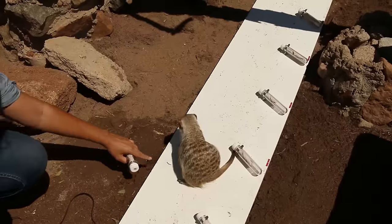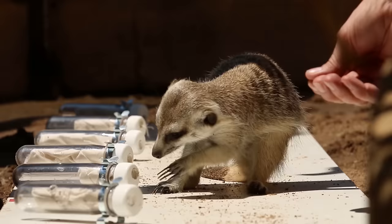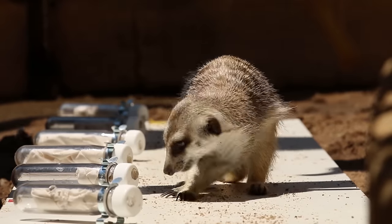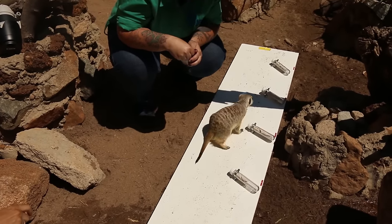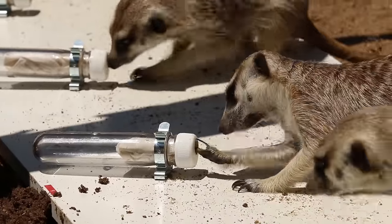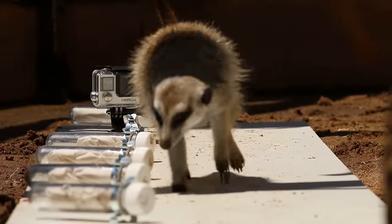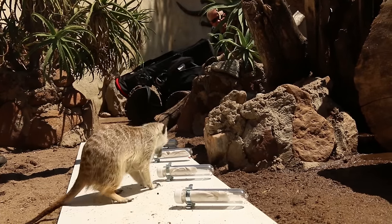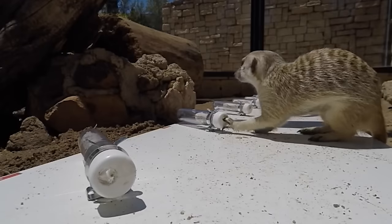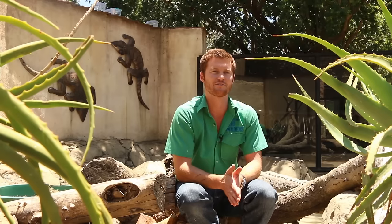We start by telling the animal what scent we're looking for by giving it a target jar with the scent on. As soon as it shows the behaviour, it gets rewarded with a mealworm. Then it'll walk the line and find the matching pair and indicate through scratching on it. They are intelligent animals. We do our own in-house enrichment all the time in the form of puzzles and games to stimulate their brains, and they had to do exactly that for all of the experiments. I believe they had a lot of fun doing it.